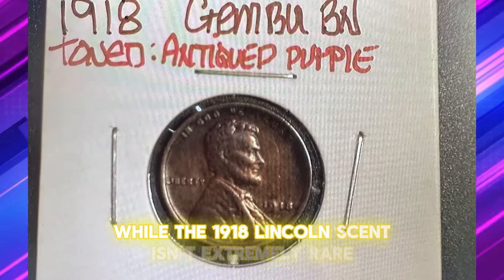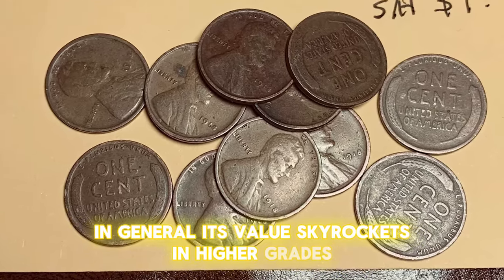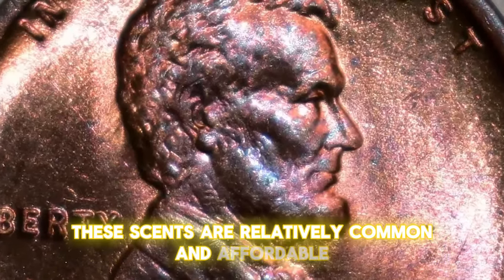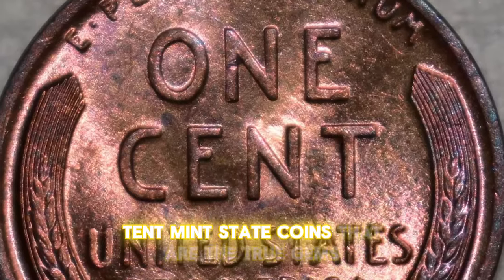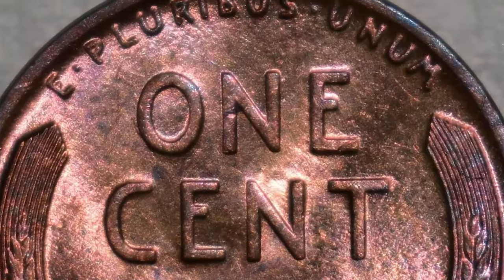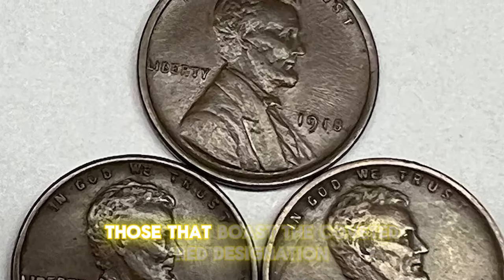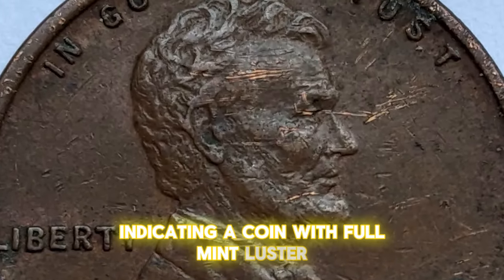While the 1918 Lincoln cent isn't extremely rare in general, its value skyrockets in higher grades. In circulated conditions, these cents are relatively common and affordable. However, it's the uncirculated mint state coins that are the true gems. The rarity becomes apparent in its highest grades, particularly those that boast the coveted red designation, indicating a coin with full mint luster.